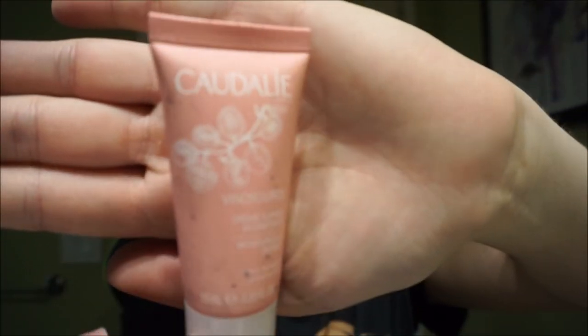For my moisturizer I'm using Caudalie Ivy Source — sounds like something Ivysaur takes before battle. 'Here Ivysaur, take this Ivysaur first!' I don't know why anybody watches me.